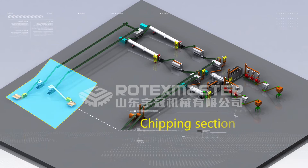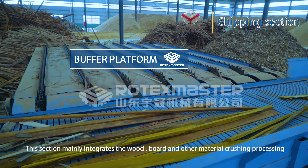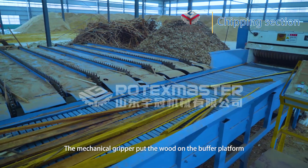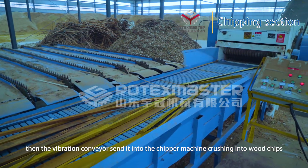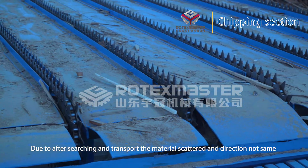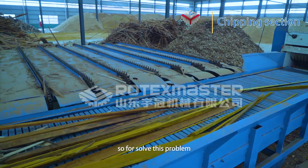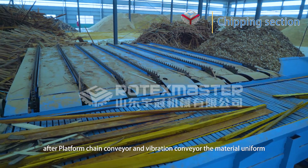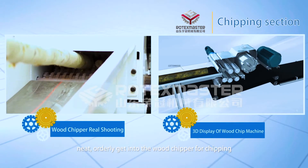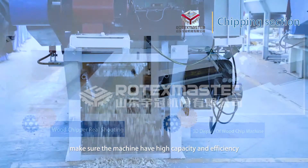Chipping section: This section mainly integrates the wood, board, and other material crushing parts. The mechanical grouper feeds the wood into the buffer hopper, then the vibration conveyor sends it into the chipper machine, crushing it into wood chips. A platform chain conveyor and vibration conveyor ensure the material enters the wood chipper uniformly and in an orderly manner, ensuring high machine capacity and efficiency.